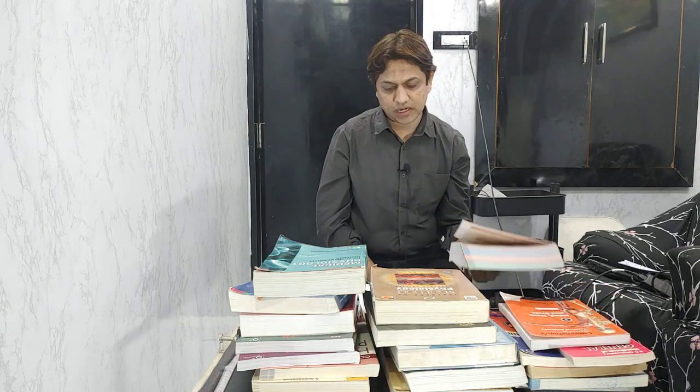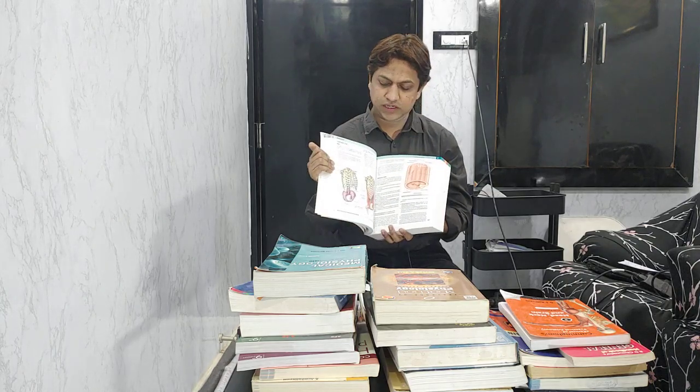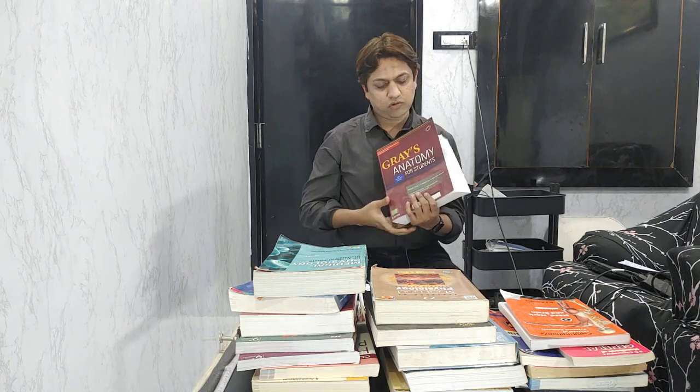First we will start with anatomy. For anatomy, the reference book — the gold standard — is Gray's Anatomy. It is a very voluminous, big book. The same Gray's Anatomy is also available as Gray's Anatomy for Students, which is a bit condensed as compared to the original, and the diagrams are pretty good. You can keep this as a reference book.